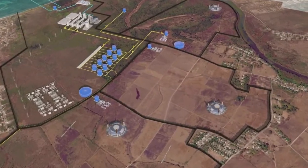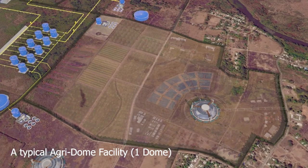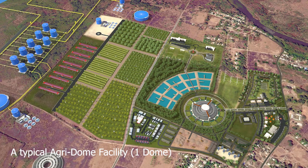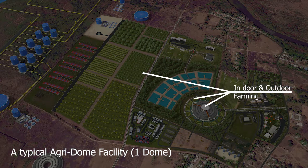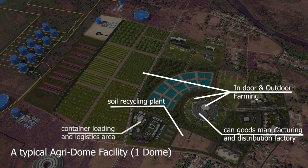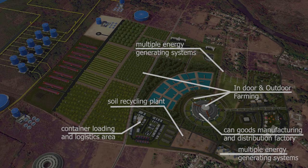In our illustration, we will zoom into a typical subdivision that will house one of the 10 domes. The typical subdivision for each dome facility will feature indoor and outdoor crop farming, a manufacturing and distribution factory, a soil recycling plant, a container loading and logistics area, multiple energy generating systems, and so much more.